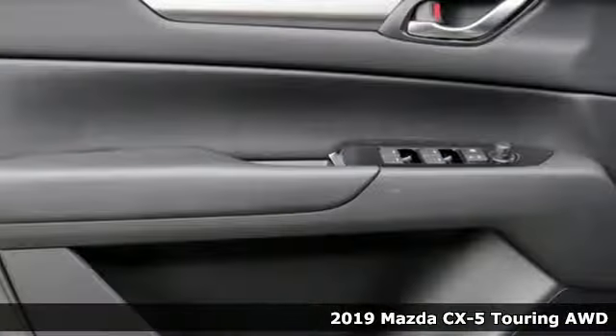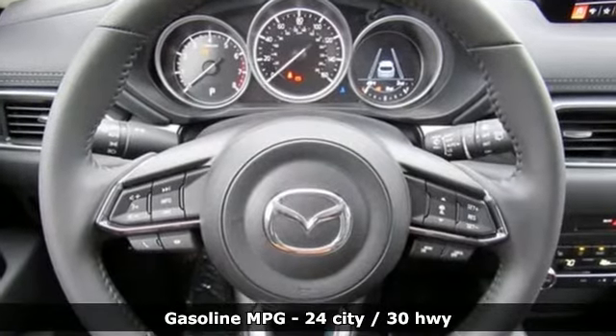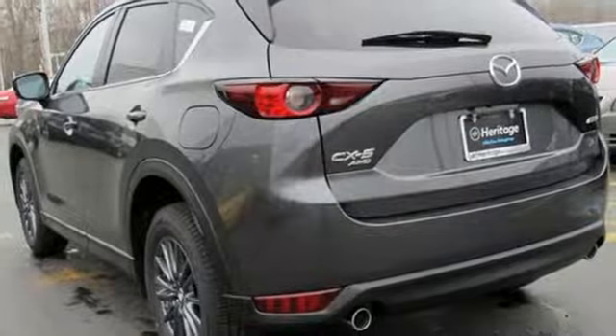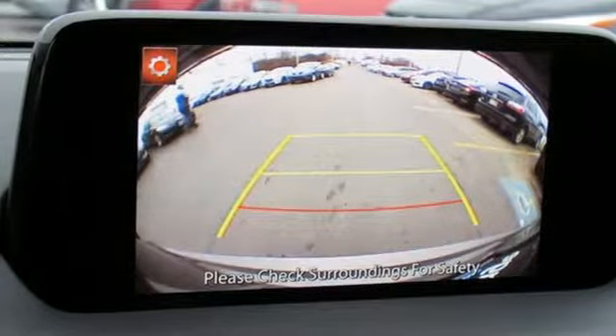It boasts an impressive list of features like these: automatic transmission, dual zone climate control, streaming audio, front heated sports seats, doors and push button start proximity key, external memory control, aluminum wheels, wireless phone connectivity, and i4 engine. Take it for a test drive today.